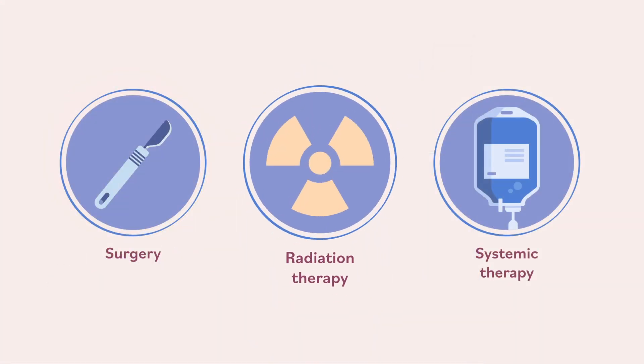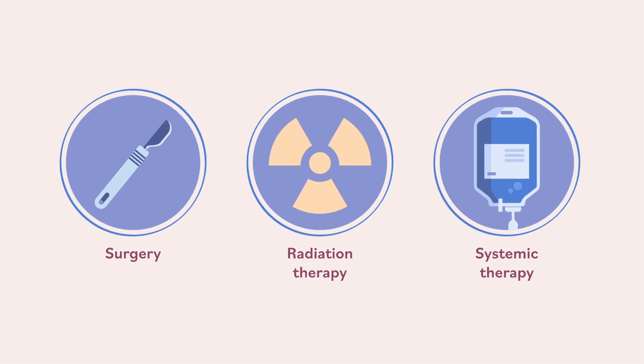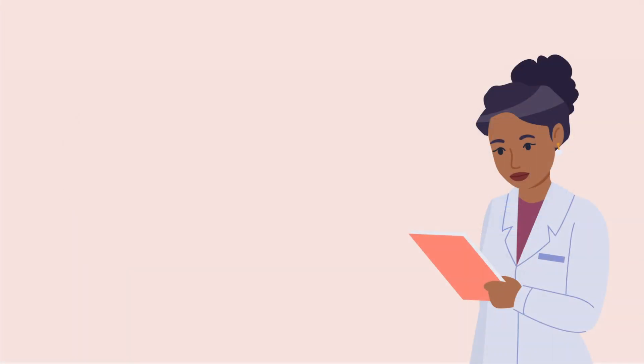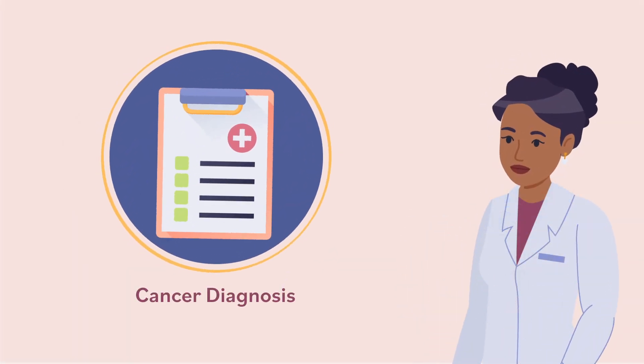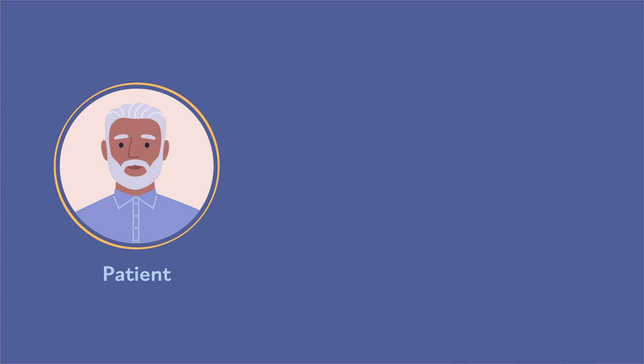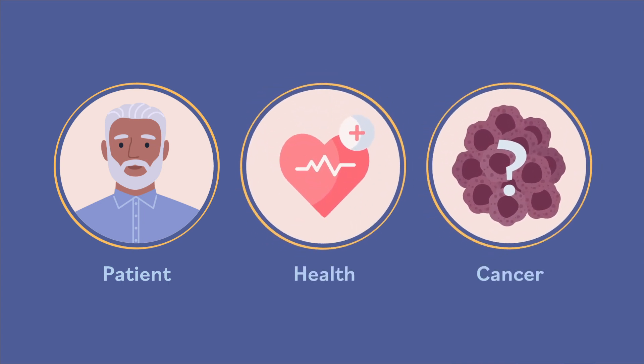Cancers may be treated with one, two, or all three types of treatment. Each cancer is different. Sometimes doctors will know which treatments they will use based on the cancer diagnosis. Other times, they need more information after surgery to help them decide what other treatments to use. The way the cancer is treated is also based on each patient, their health, and the biology or makeup of the cancer itself.